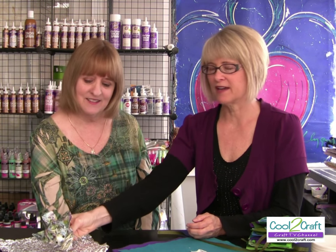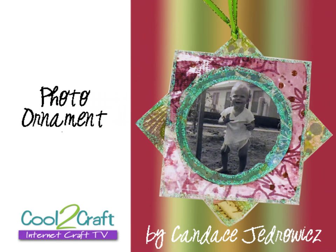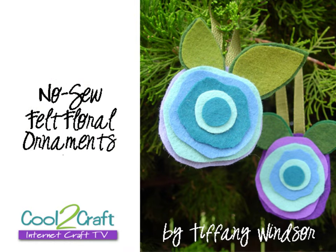You could even use a styrofoam ball if you wanted to make a great big one! Candace Jedrowitz created photo ornaments — a great way to remember Christmases past and special occasions, to decorate your tree with great photo ornaments. Even the Santa Claus photos where your kids are screaming — those are the fun ones, the ones that have so many memories in them.